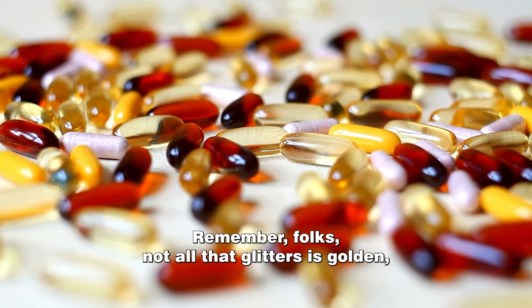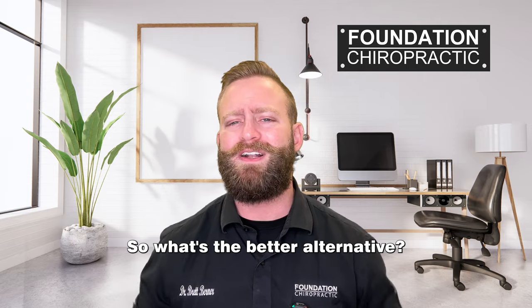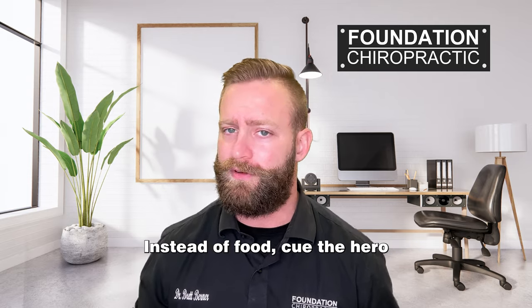I don't know. Remember, folks, not all that glitters is golden, especially when it comes to artificial colors and flavors. So what's the better alternative? Cue the hero!